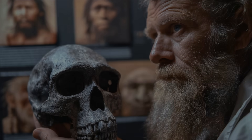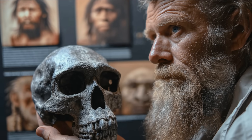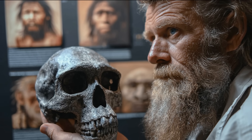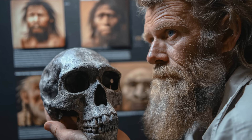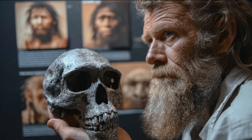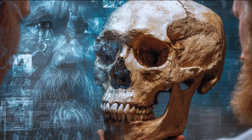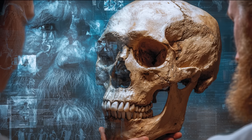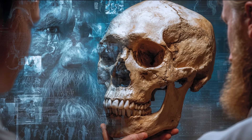We no longer needed deep-set eyes tucked under massive brow ridges because we no longer had to approach prey within metres. Instead, our faces adapted to a different kind of survival — larger, more globular brains pushing the forehead upward, increased frontal lobe expansion for planning, language, and long-range coordination, and mobile eyebrows suited for social signalling across distance. Neanderthals evolved the anatomy of an ambush predator. Homo sapiens evolved the anatomy of a strategist, communicator, and long-range hunter.